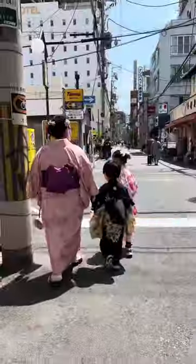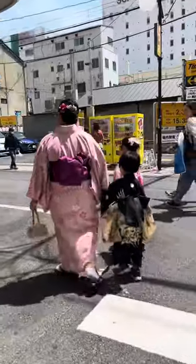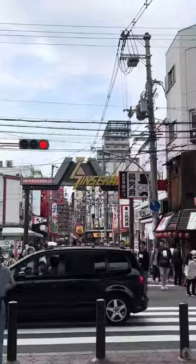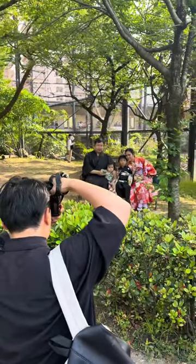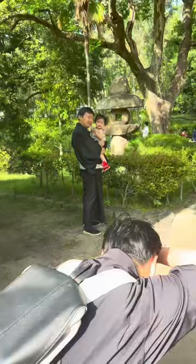I didn't get the chance to take a video of my niece's and nephew's kimonos, but here's a video of us walking the streets of Osaka on our way to the photoshoot location. I paid about $150 for the photoshoot, and the location they suggested was inside the zoo. It was a bit crowded that day, so I suggest doing your own research when it comes to choosing your location.